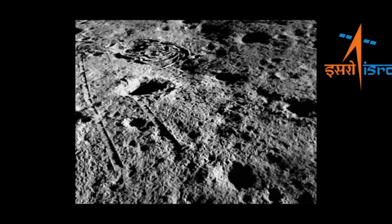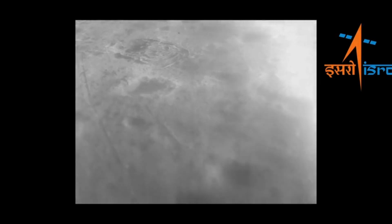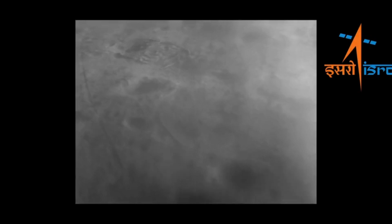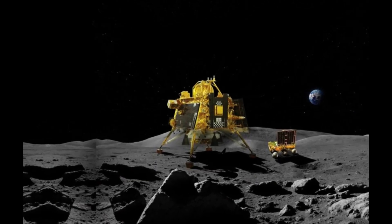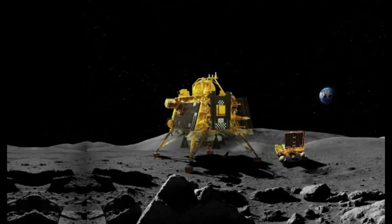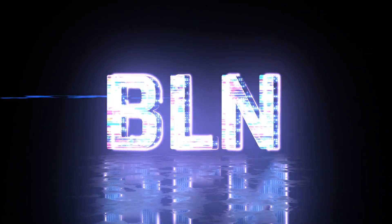On September 4, Vikram exceeded its mission goals by successfully executing a hop experiment, elevating itself by about 40 cm and landing safely nearby. This achievement is important for future lunar missions. All systems were in good shape and experiments were conducted by other payloads before Vikram went to sleep next to Pragyan, with plans to wake up around September 22. It's an exciting time for space enthusiasts and a proud moment for India.